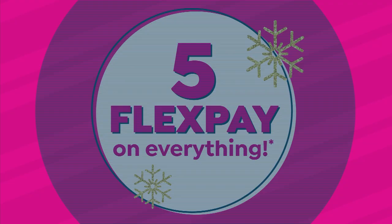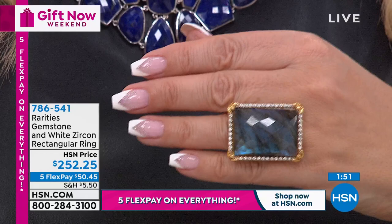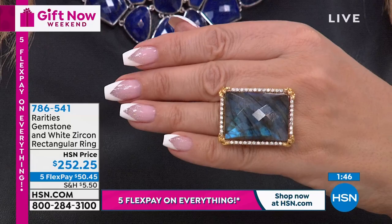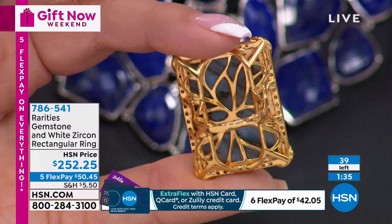We're going to do a two-minute special on the ring because the lapis is completely sold out. The labradorite is available but very limited. I started out with sizes 6 through 11. In size 10, I have one left. In size 11, I have one left. Then I have sizes 6, 7, 8, and 9. It's $252.25 - five flex pay of $50.45.